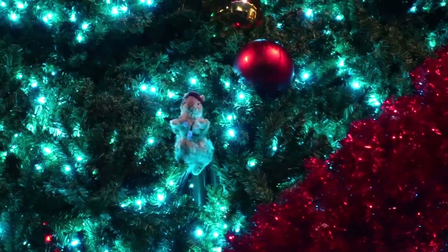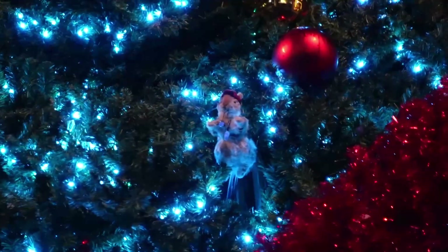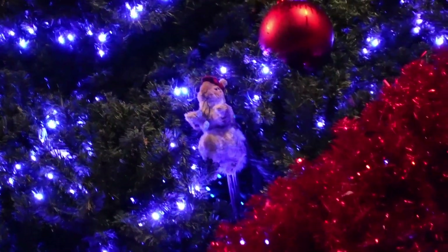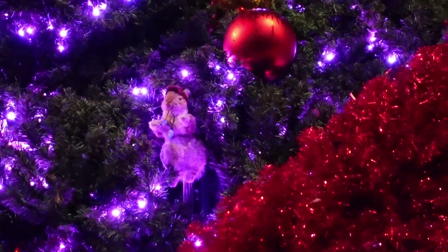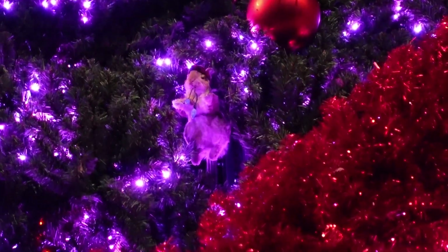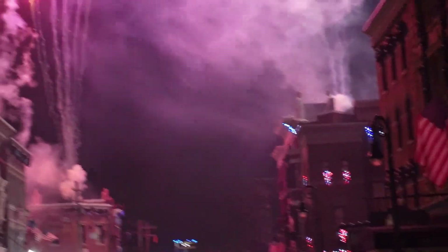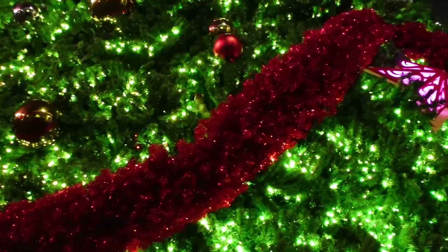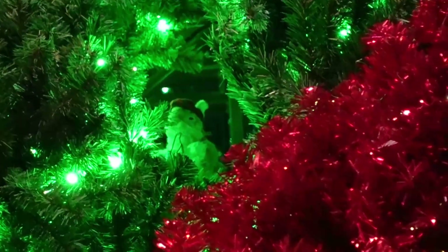We came by the tree again and noticed Earl comes in and out of the tree — he's on a little arm. He was tucked back in there and I was like, wait, what happened to him? And then he just came out. See — look, I think he's going back in. He's hiding.